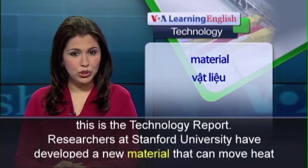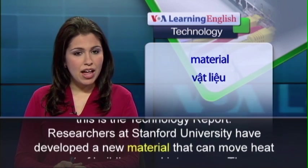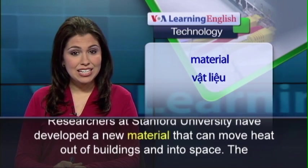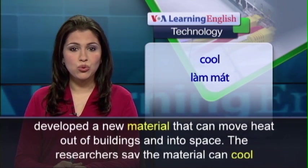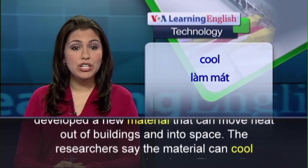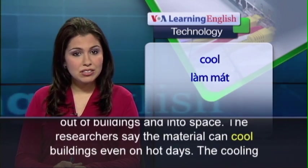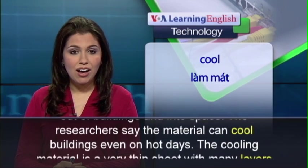Researchers at Stanford University have developed a new material that can move heat out of buildings and into space. The researchers say the material can cool buildings even on hot days.